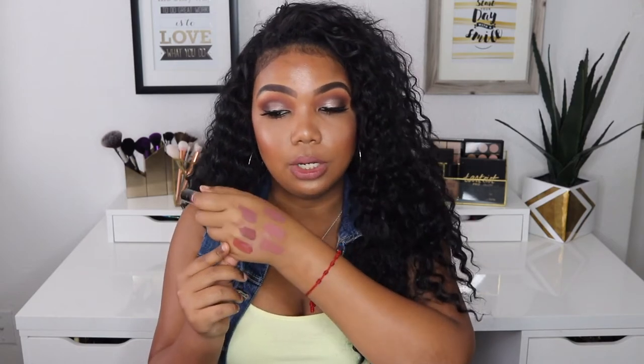My next liquid lipstick that I've also been loving is from Wet n Wild and this is the Mega Last Liquid Catsuit in the shade Give Me Mocha. It's a warm red color — another color that screams fall — but I've been wearing it whenever I feel like it. It's really long-lasting and it feels really soft on your lips.